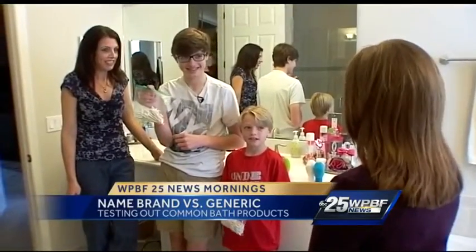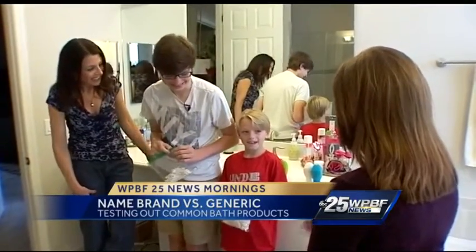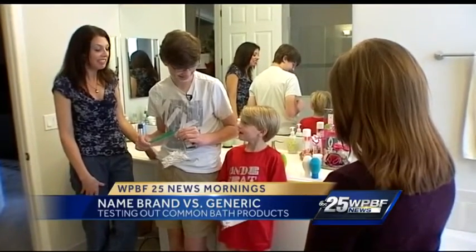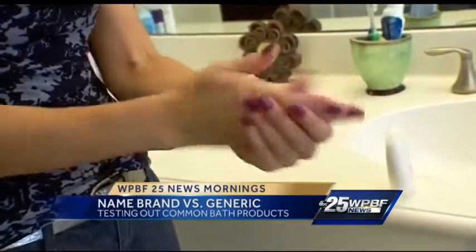You had the brand name Q-tips, and Hayden had the generic. Because I didn't find it any different. But mom did find a big difference when it came to the lotions.